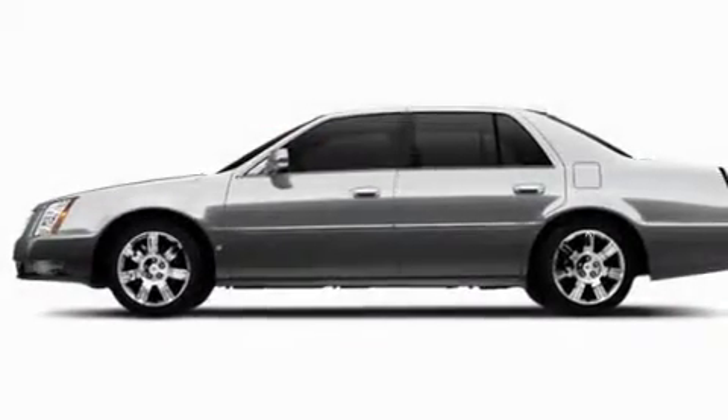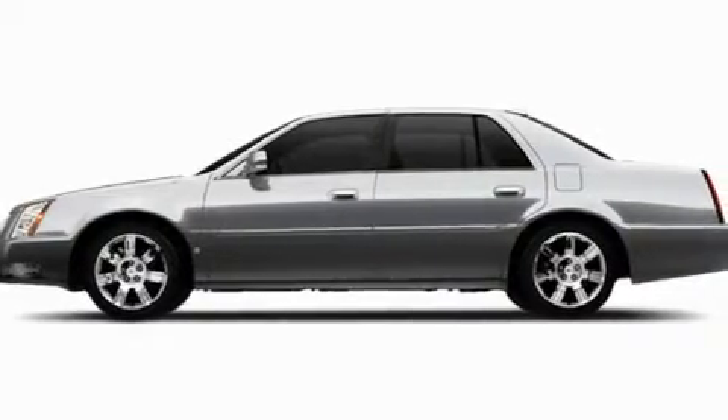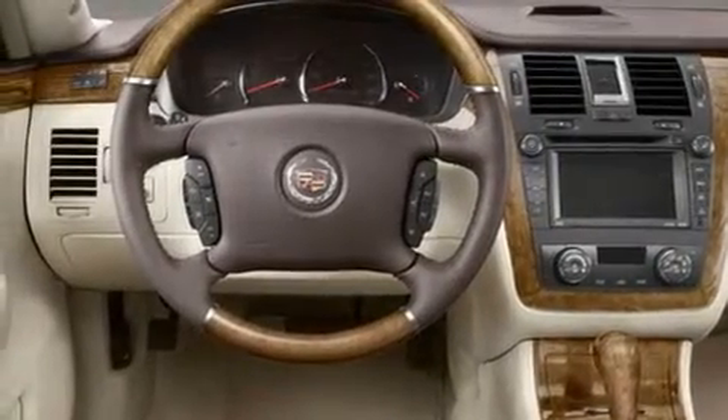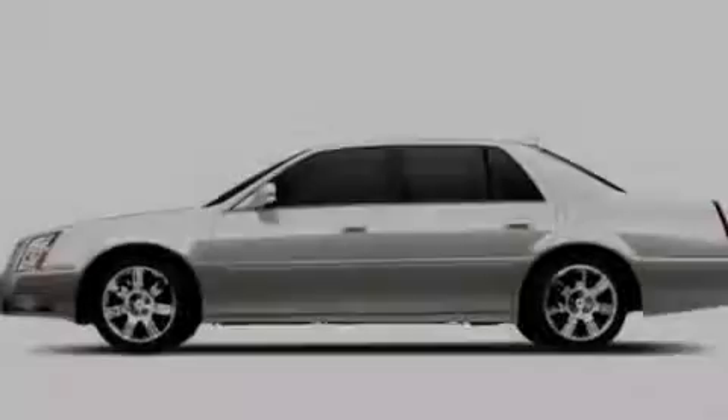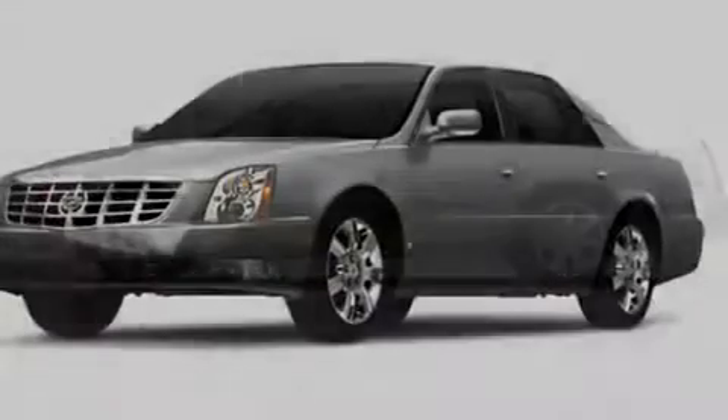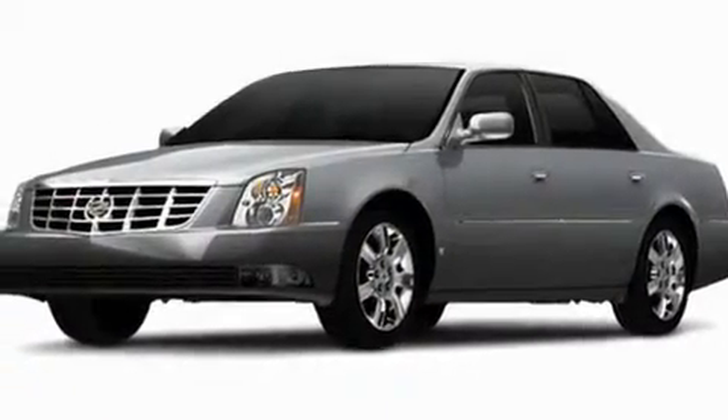Its top features include a heated steering wheel, memory settings for the seat's positions so you can recall your favorite alignment with the push of one button, cruise control, an 8-speaker audio system, leather seats, performance tires, fog lamps, a low tire pressure indicator, a sunroof, and an anti-theft protection system.